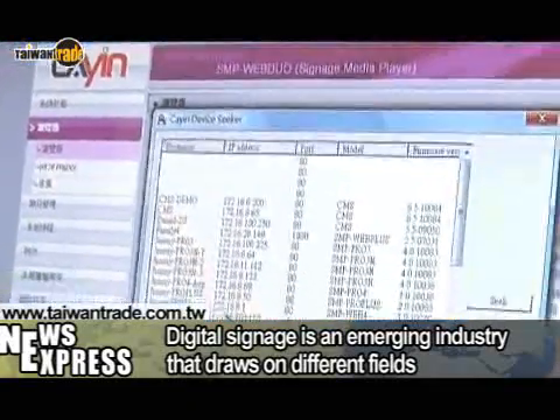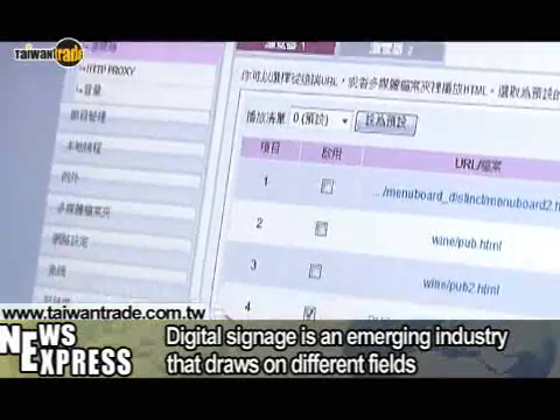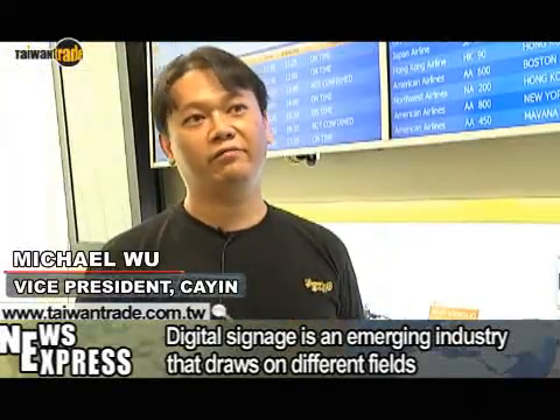System software, application software, internet access, content integration and system integration are all a part of the digital signage industry.